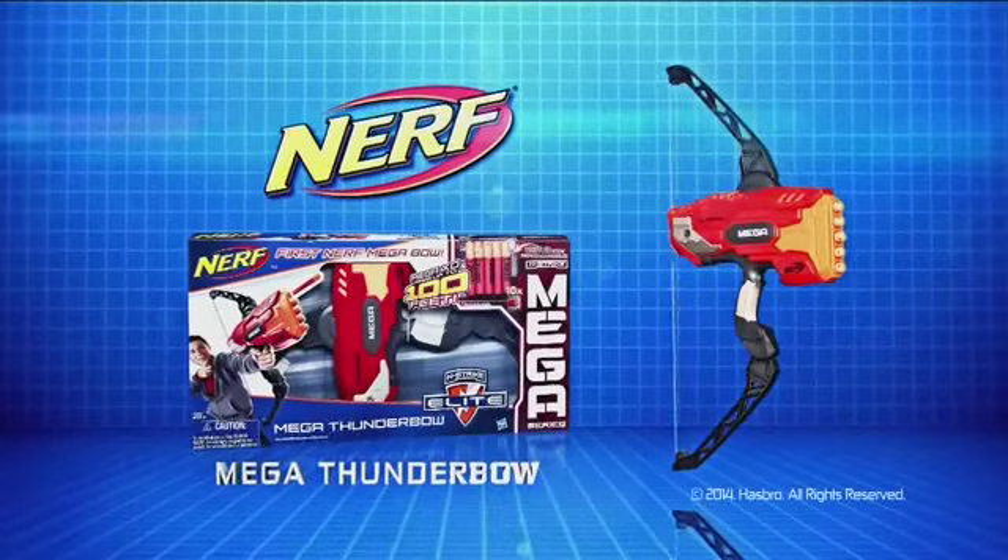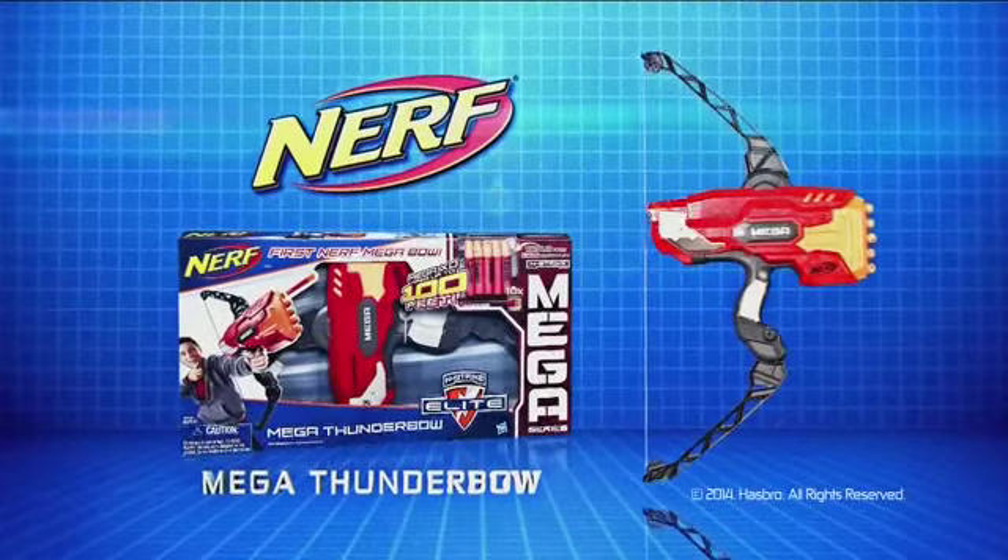Nerf Mega Thunderbow. If it doesn't say Nerf, it's not. In stores now for ages 8 and up.